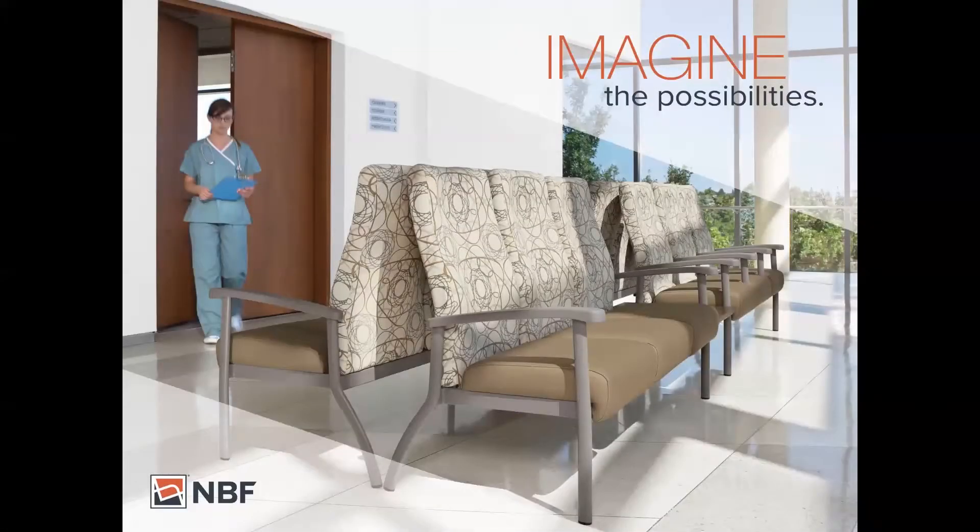Welcome back PSMA members. Today we have Joanna Terry with National Business Furniture, and I'm very excited to hear what she has for this webinar. Hi, PSMA members. My name is Joanna Terry and I'm the Director of Healthcare for National Business Furniture.